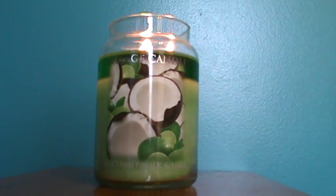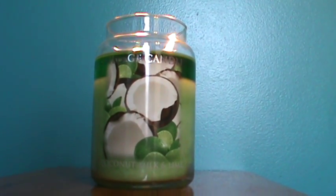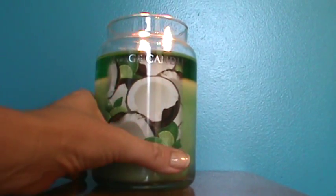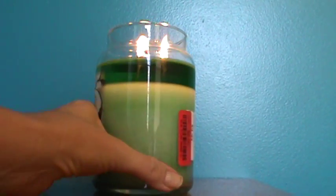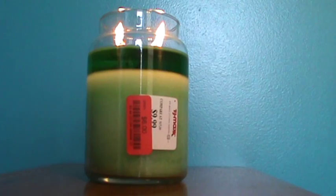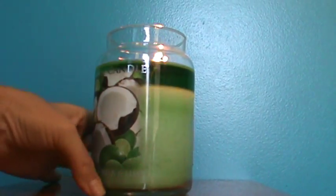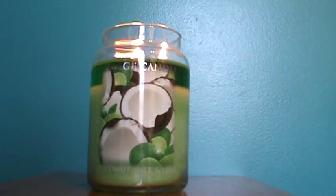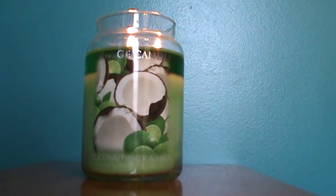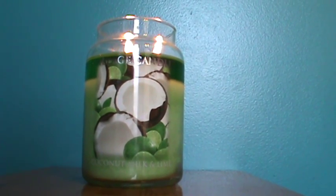Hello, this is Paula and I'm bringing you another review today. This time the company is Village Candle and the scent is Coconut Milk and Lime. I found this at TJ Maxx last week. Normally this jar is $9.99 but it was on clearance for $6, which was pretty inviting. I actually left the store and had to go back another day — it was still there, so I went ahead and got it.